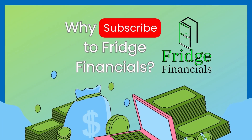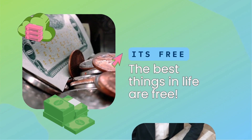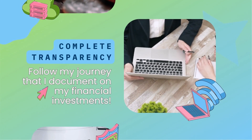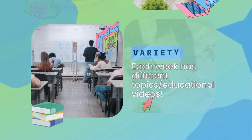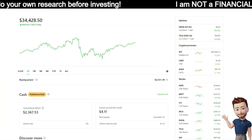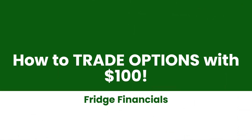Here are three reasons why to subscribe to Fridge Financials on YouTube: number one, it is free, which is the best price you can pay for this kind of content; two, I am completely transparent with all of my investments; and number three, I have a variety of educational videos every single week. Now let's get on with the video.